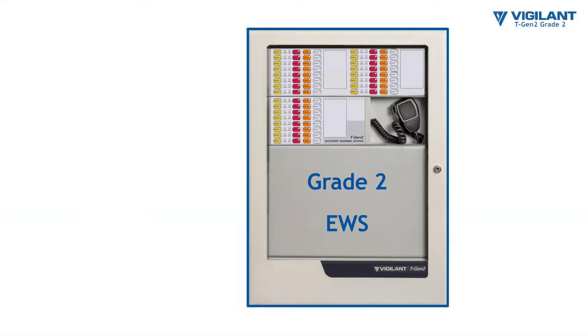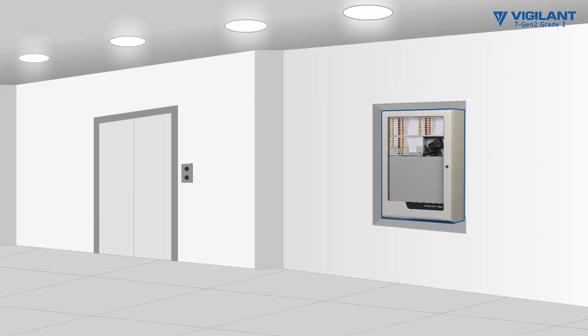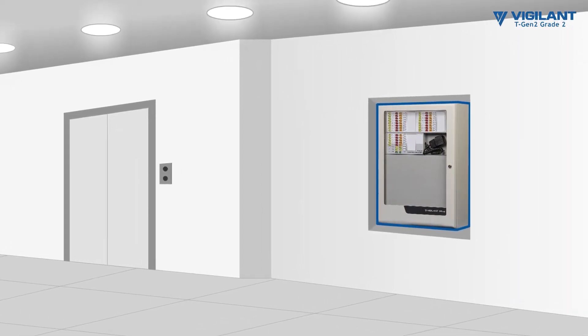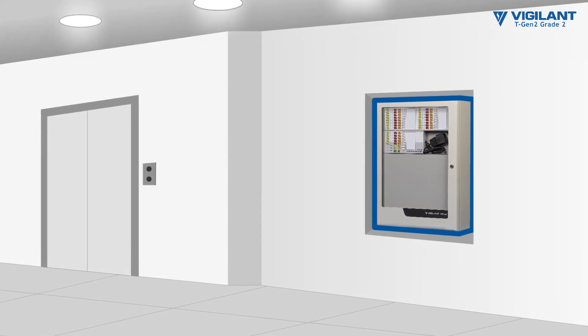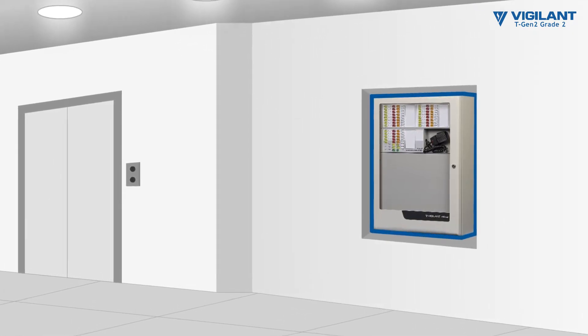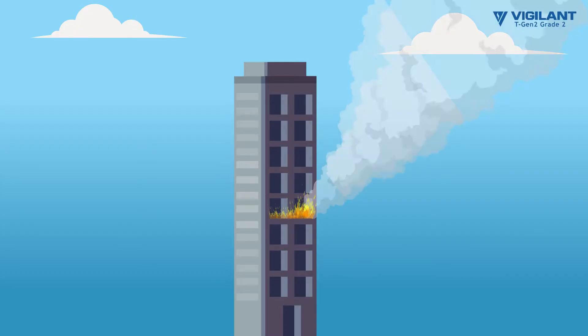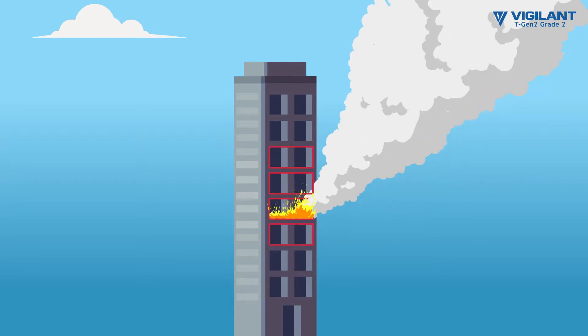The Vigilant TGen2 Grade 2 EWS can provide an optional alert system to warn occupants, followed by an evacuate signal. The TGen2 is capable of providing up to 20 zones of phased alert and/or evacuate signals to safely evacuate larger buildings, area by area.